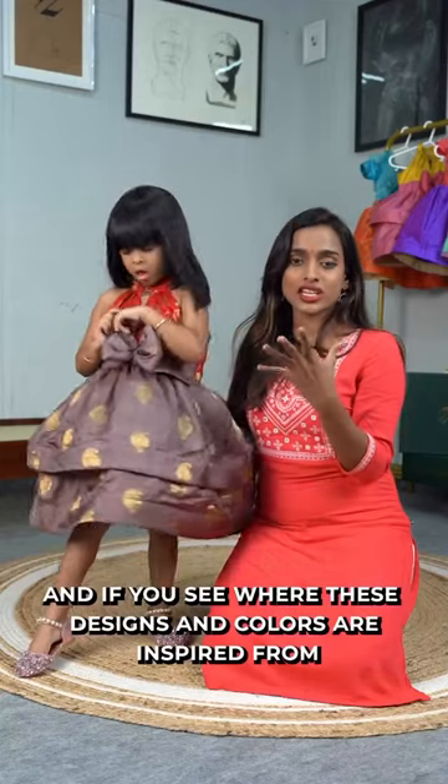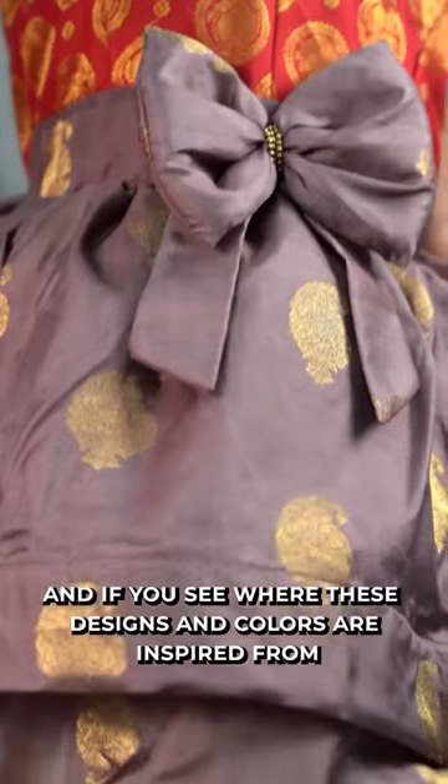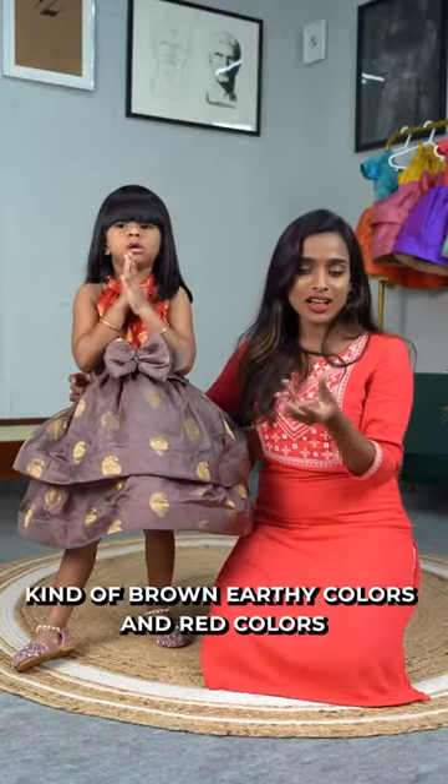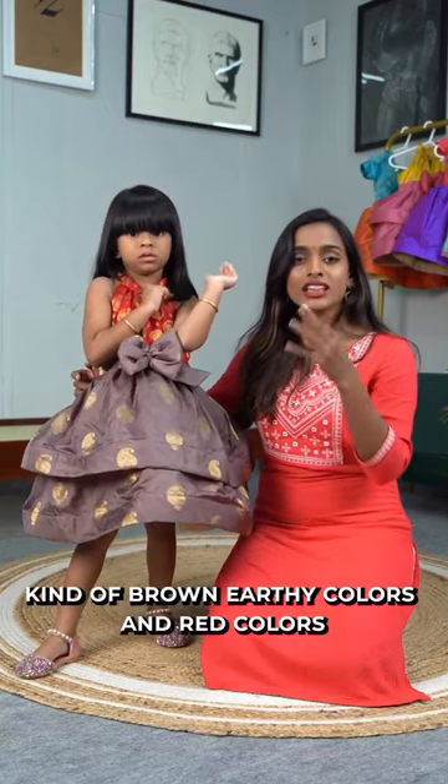And this is the inspiration — where do we design the colors from? There are ancient temple colors. There are the earthy colors, brown and red. We are designing those colors.